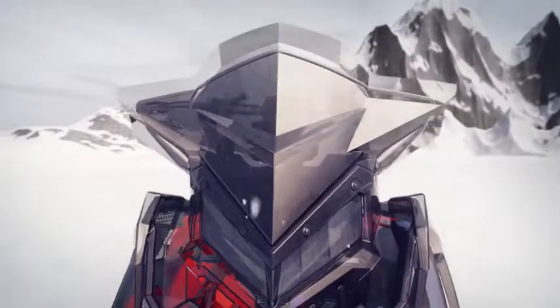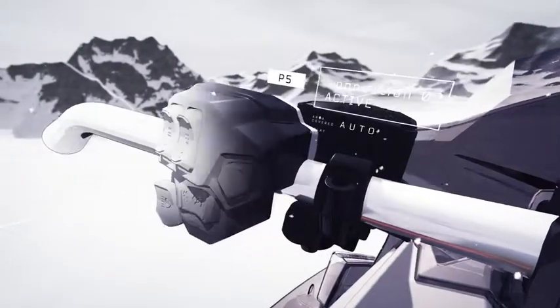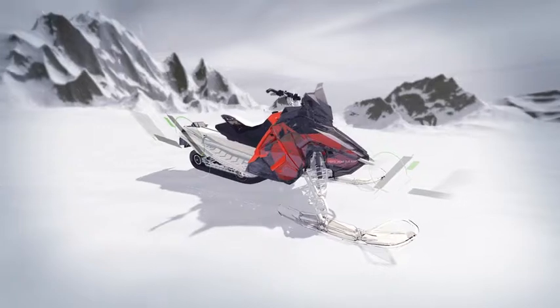Creo 5.0 makes you more productive than ever. It's packed with hundreds of new enhancements and capabilities to help you design the products of the future.